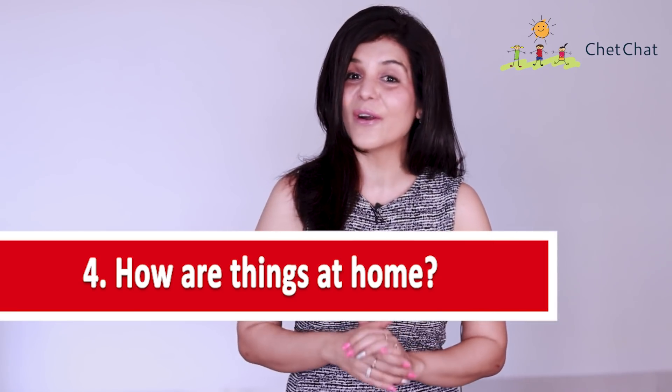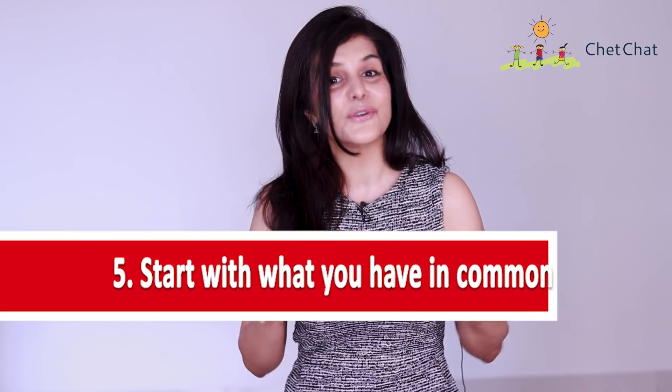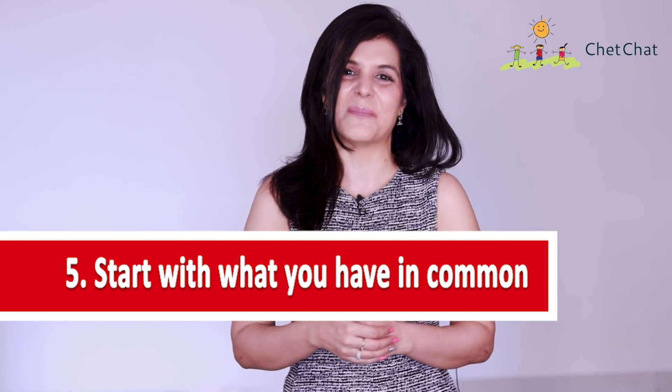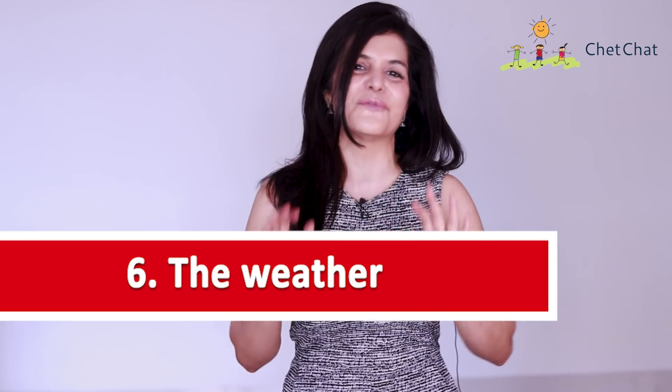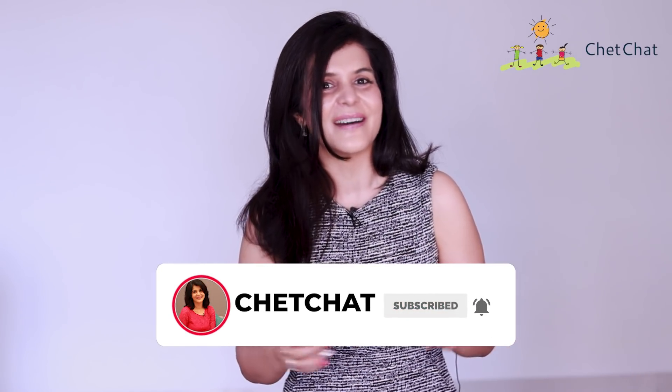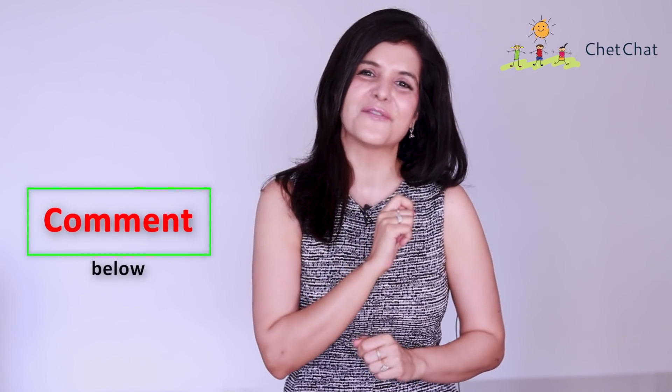'How are things at home?' or 'how are things at the office?' — ask specific questions that invite specific responses and make for interesting conversations. Start with what you have in common: 'I met your mother yesterday' or 'I have the same bag as you' — common ground is easy to talk about. The weather is a foolproof way to make conversation with strangers: 'the days are getting warmer,' 'rains are about to start,' or 'the evenings have been nippy of late.' Leave a comment with your favorite conversation starter!